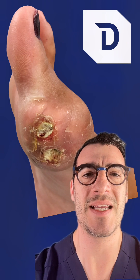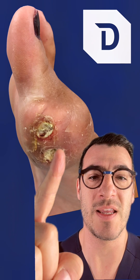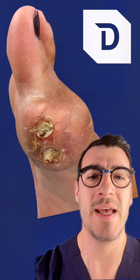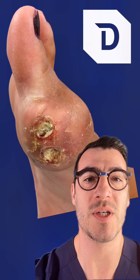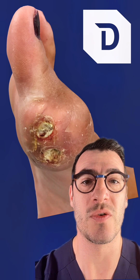Surgery is exceedingly rare for gout. Sometimes with cases like this, where you have the actual gout tophi exuding from the joint, it's important to undergo debridement to clean it up, because otherwise there's a risk for infection.